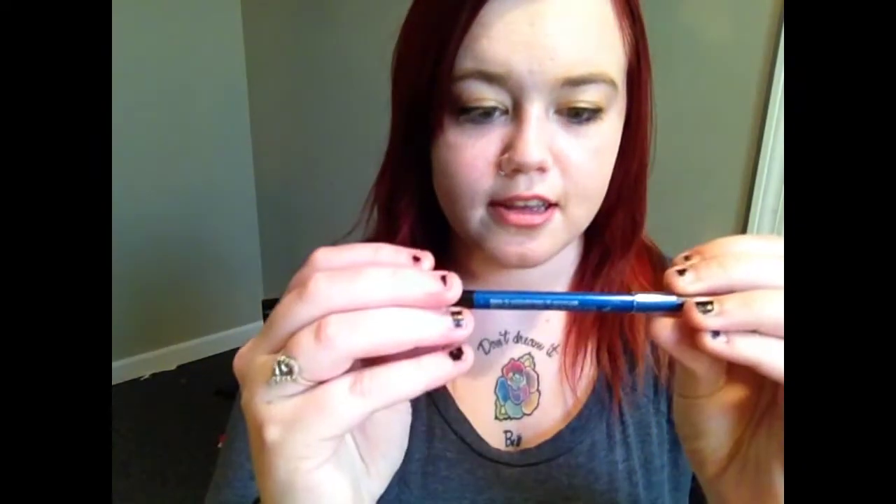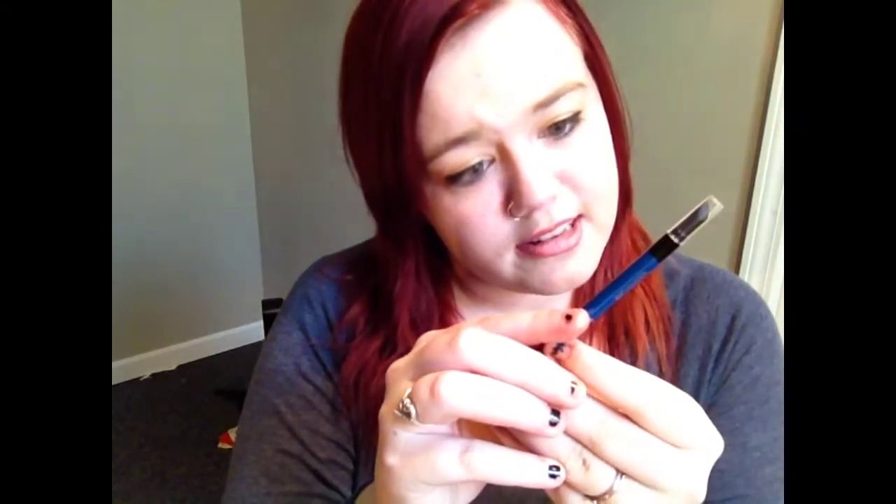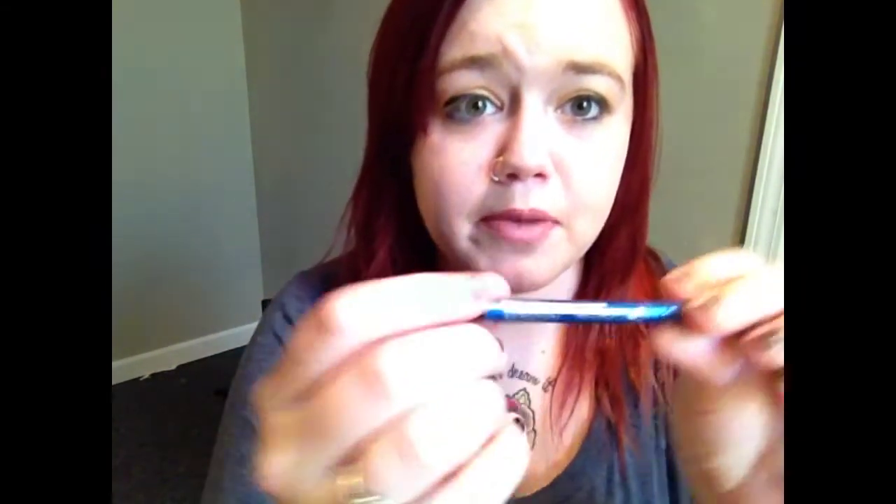And then for our bottom eyeliner, we're going to use this CoverGirl Liquid Line Blast. I don't know what color this is — it doesn't have a color name but it says bright blue. We're going to put that under our eyes, on our waterline.